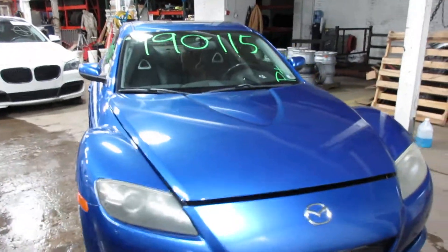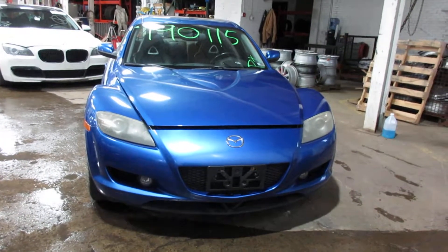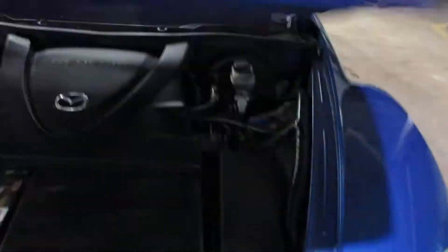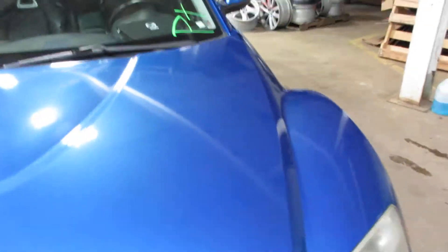Hello and welcome to Tom's Foreign Auto Parts. Here we have stock number 190115. It is a 2004 Mazda RX-8 with a 1.3 liter two-cylinder rotary motor. This vehicle is rear wheel drive with an automatic transmission.